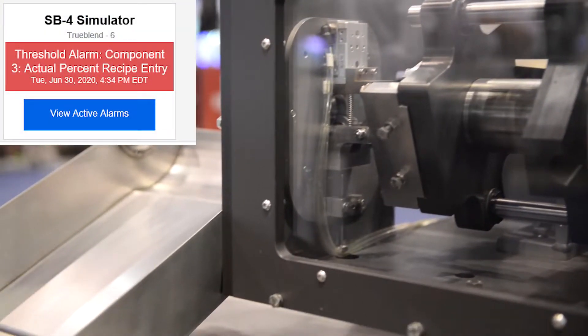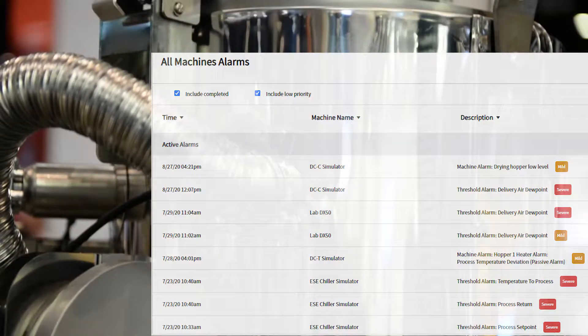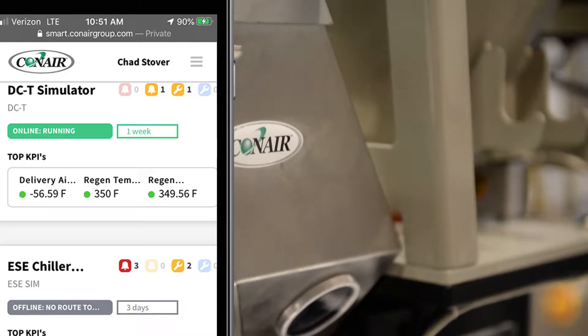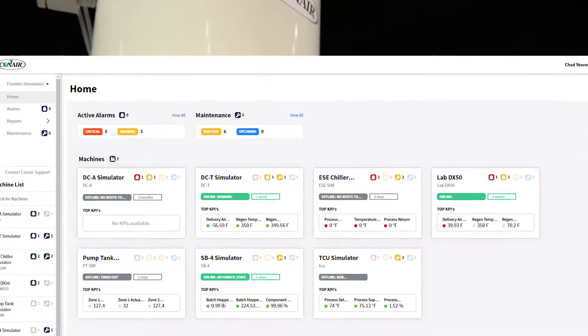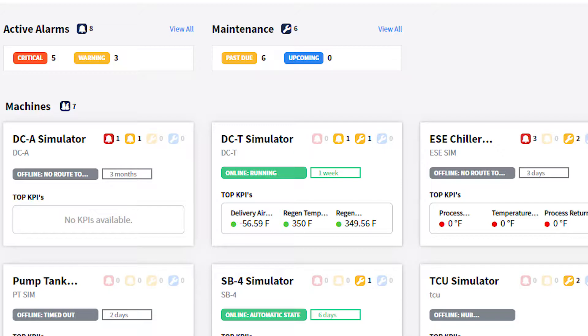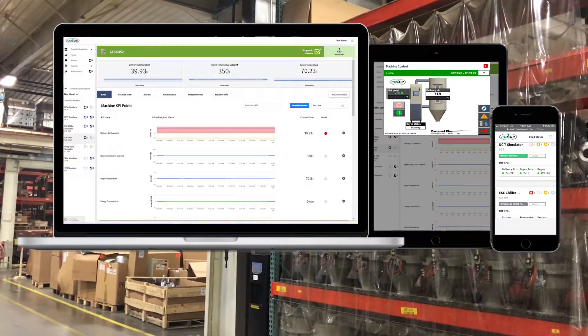Smart Services gives you insights into your plant. Drive productivity by empowering your equipment and your personnel. A dashboard shows the current situation of all your connected equipment, and you can access this dashboard from anywhere.